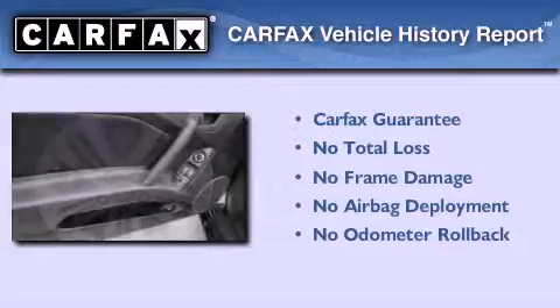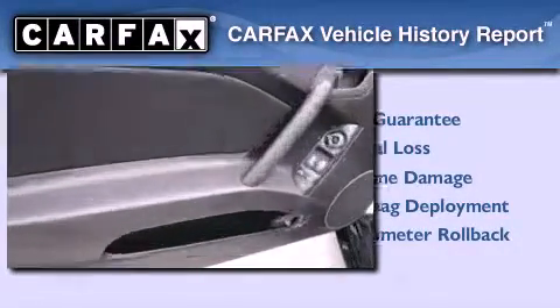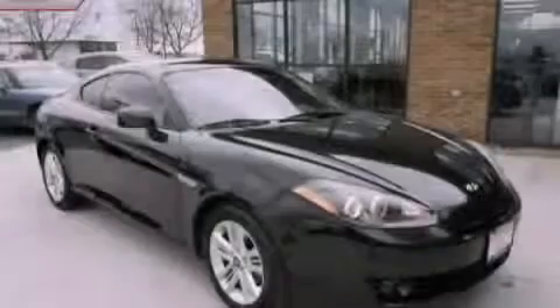Not to mention that this Hyundai qualifies for the Carpax Buyback Guarantee. This vehicle is sure to sell fast. Call and arrange your test drive today.